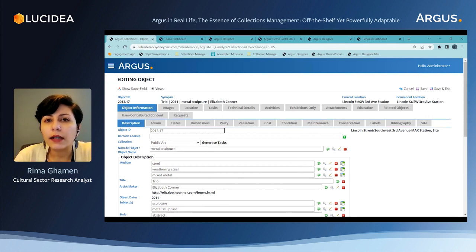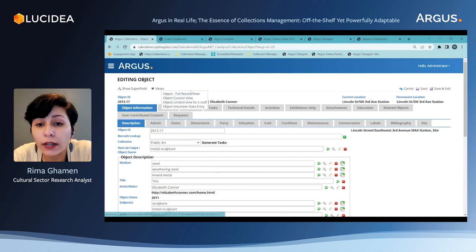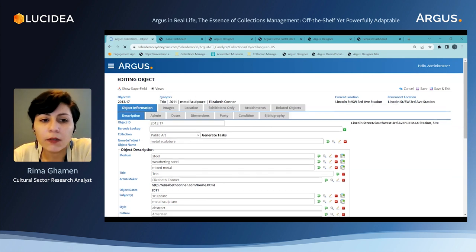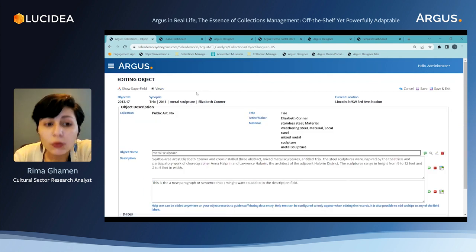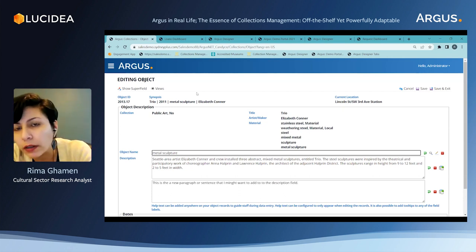The last point related to design is views. With Argus, we can create different views for different users. Some views could exclude certain tabs so they look less cluttered. Right now we're on the full record view where we see all the tabs, but we can change to limited views for a certain staff member where some tabs disappear. There's also, for example, the volunteer data entry view, where we limit this user to input data in only one area of the system and they won't have access to the rest of the components.